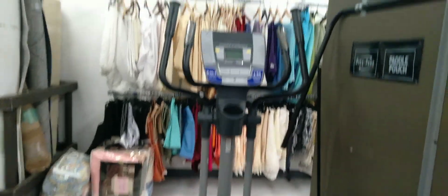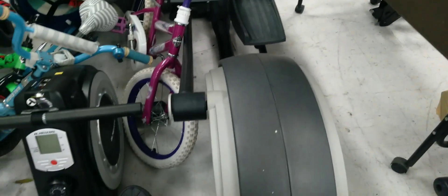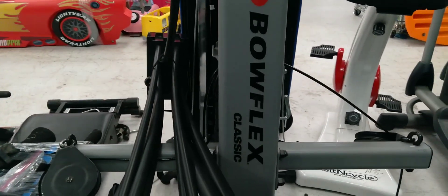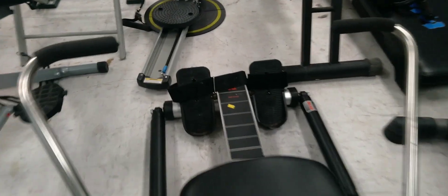This is just a random Goodwill I was in. I saw like five to seven ellipticals, bunches of bicycles, boxing equipment. Everyone remembers the Bow Flex — here's a Bow Flex. This is like one of four that was in this store. Instruction manuals, leg attachments — everything's pretty much there.